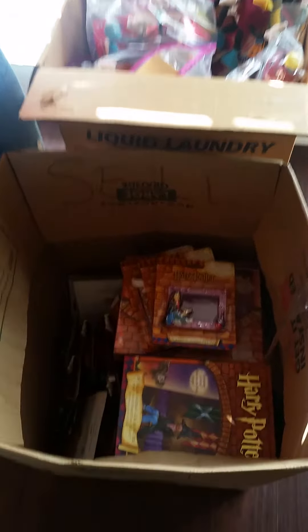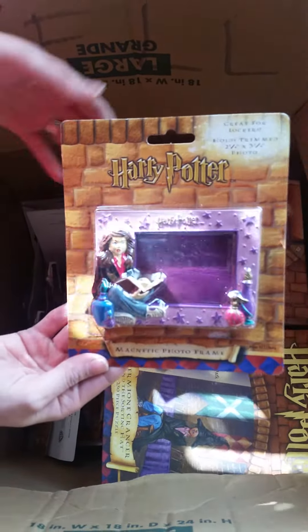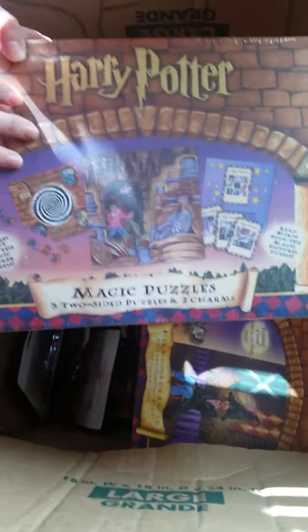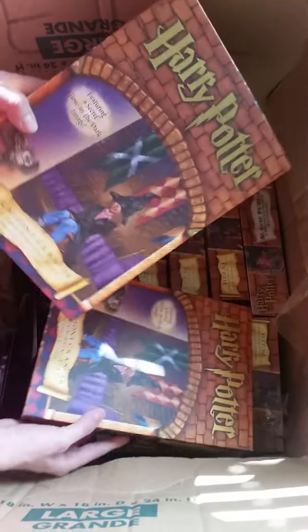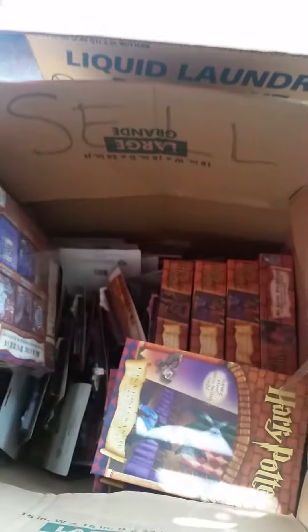We looked around and there was a lot of stuff there, but we found these two boxes that we're really excited about. In this box it's all Harry Potter stuff — there's magnetic photo frames, both Harry Potter and Hermione ones, and magnetic locker mirrors. All of these are still factory sealed. There are also puzzles: two three-sided double-sided puzzles still in their plastic wrapping, and ten more sealed Harry Potter puzzles. We're pretty excited about this lot of Harry Potter-ness.